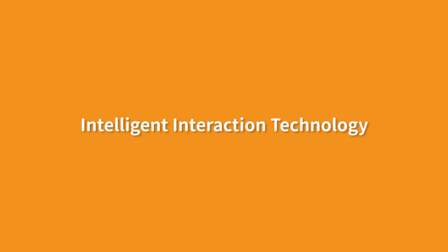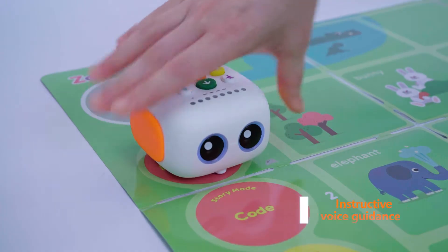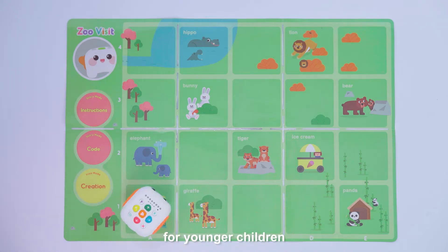Intelligent interaction technology. TailBot Pro is equipped with interactive maps, which greatly helps teachers create a better learning environment for younger children.